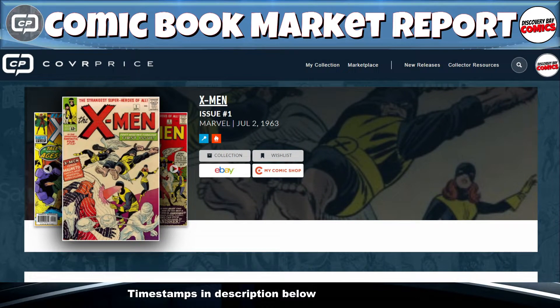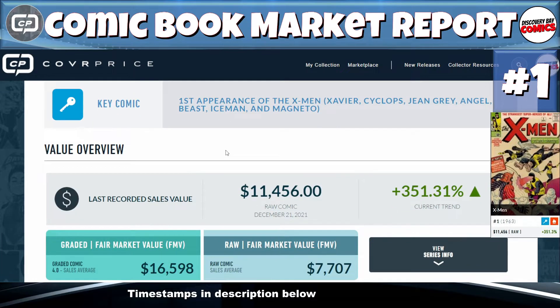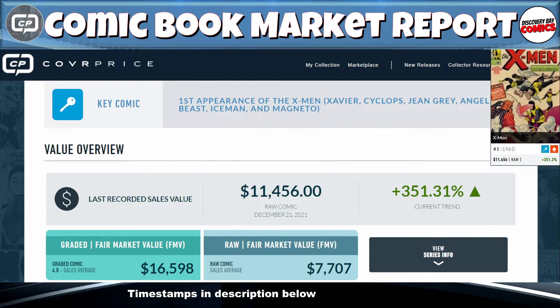And the number one most expensive comic book sold today is X-Men issue number one, originally published in July of 1963. Yes, it's a huge key — the first appearance of the X-Men: Xavier, Cyclops, Jean Grey, Angel, Beast, Iceman, and Magneto. A raw copy sold for $11,456 at number one. X-Men issue number one.